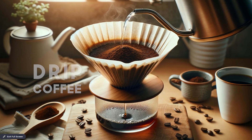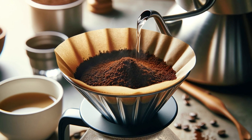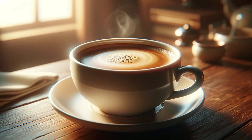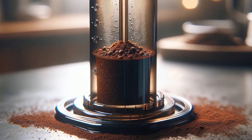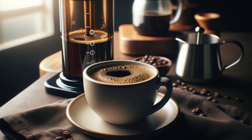For drip coffee, hot water is poured over the ground coffee, slowly dripping through the filter to create a light and aromatic cup of coffee. Aeropress: ground coffee is mixed with hot water in a plastic chamber and pressed through a filter using manual pressure, producing a coffee similar to espresso.